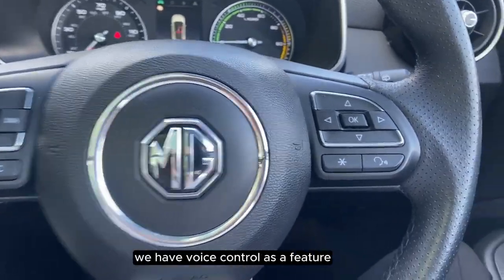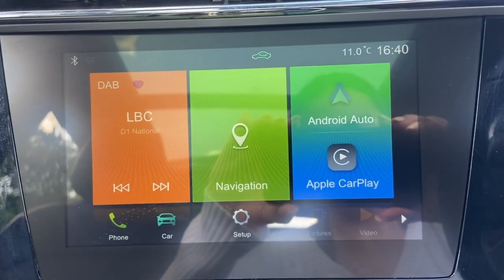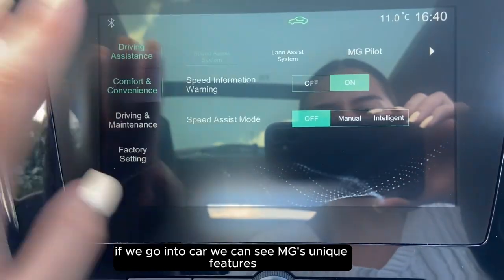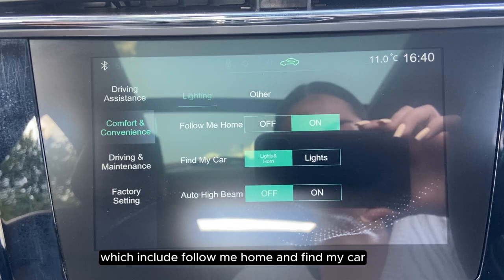On the steering wheel we have voice control as a feature, and on the touchscreen we can see that we have navigation, Android and Apple CarPlay. If we go into the car settings we can see MG's unique features within comfort and convenience, which include follow me home and find my car.